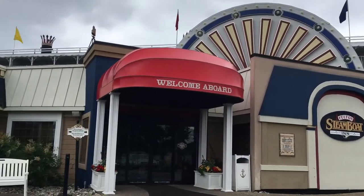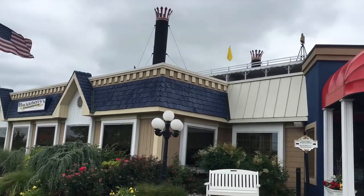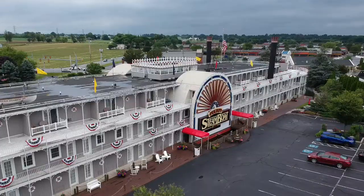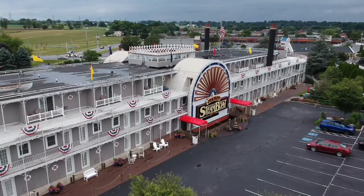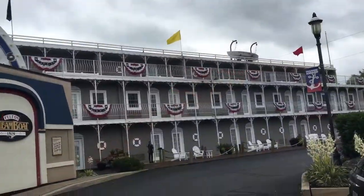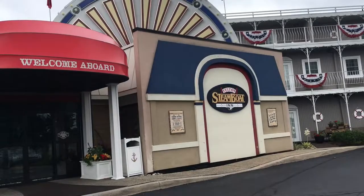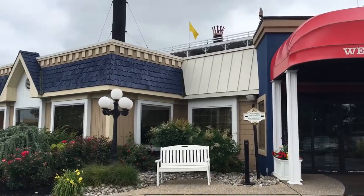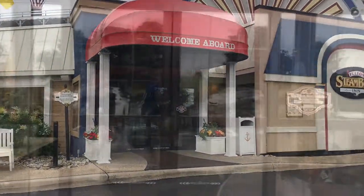J-Drone here, what's going on guys? So I'm at the Fulton Steamboat Inn and I am going to send a drone up to get a picture of this building. It's in the shape of a large steamboat and the interior of this building is something you're definitely going to want to see, so stay with it.